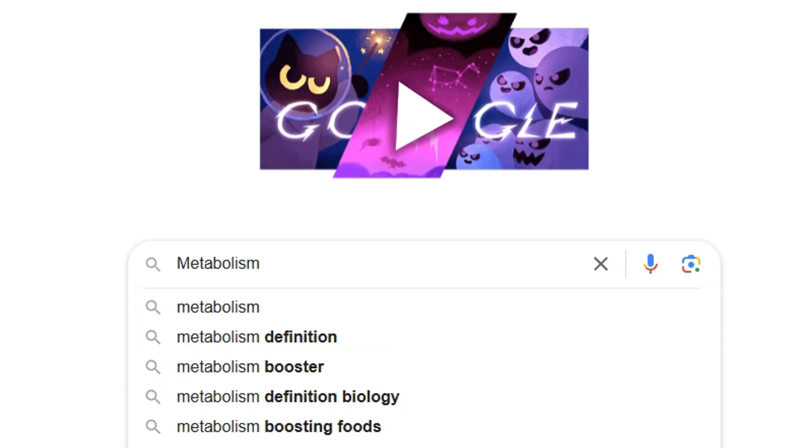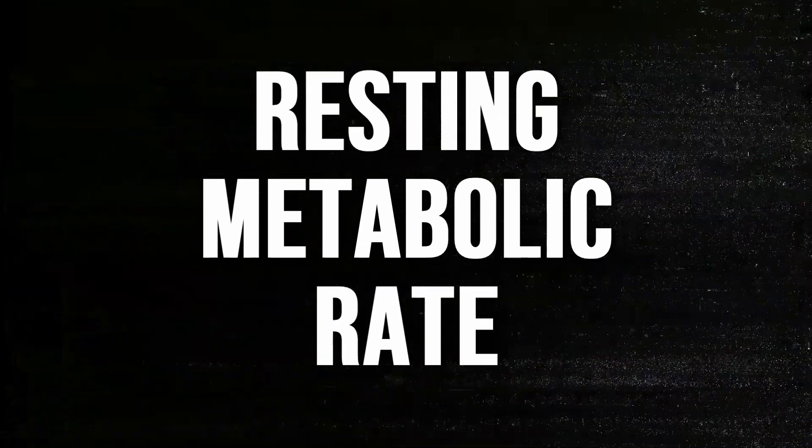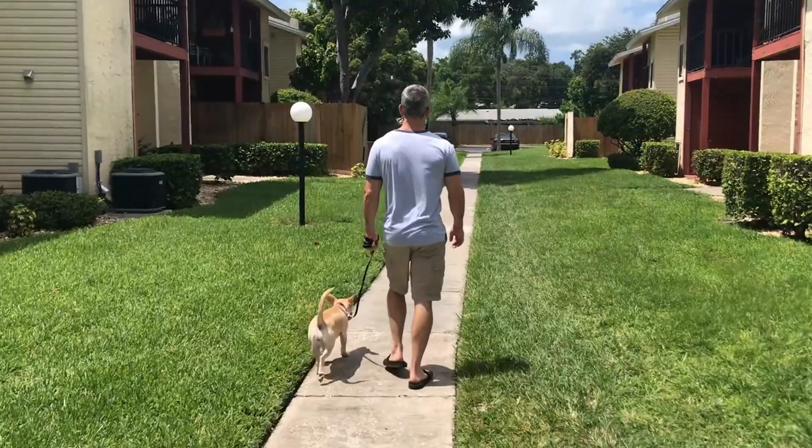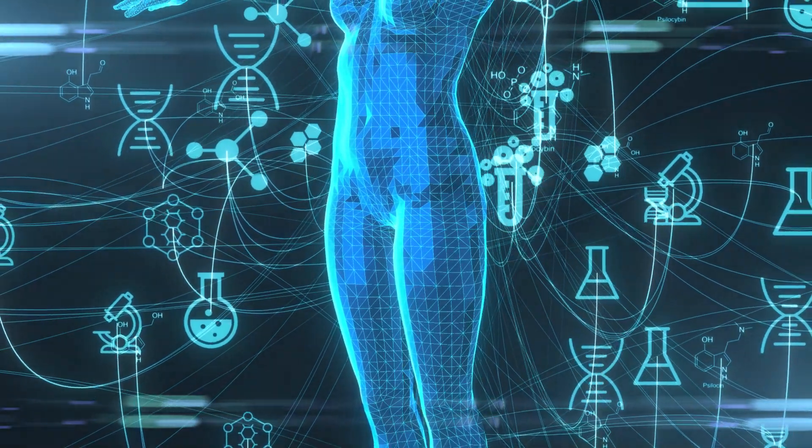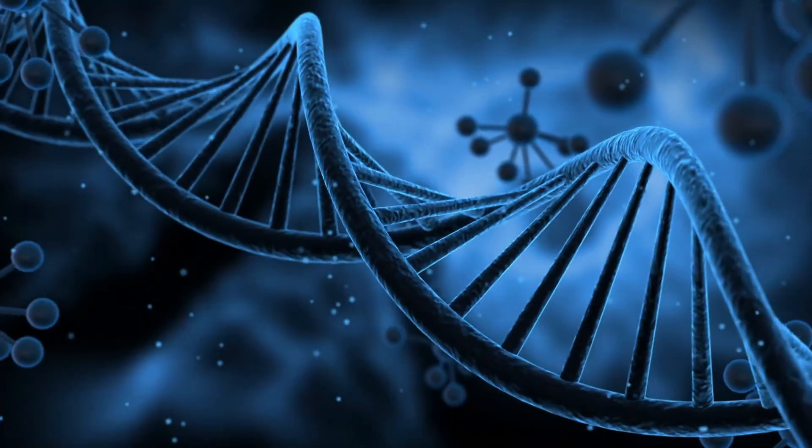Before I get into the first thing, there are two considerations we need to make. One is let's define metabolism. For the purpose of this video, we're just going to call it your resting metabolic rate. We're not talking about things like going for walks to help burn more calories — that's fantastic and one of the best things you can do to lose fat — but it's not the same as actually increasing your resting metabolic rate.